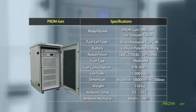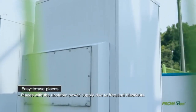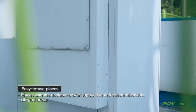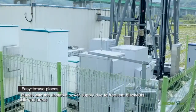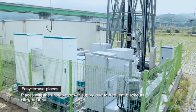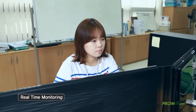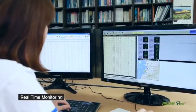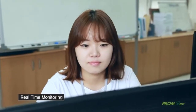Telecom Tower PromGen DM1000 is a small but powerful system. It can be used for backup or independent power supply of telecom towers in places with unstable power supply due to frequent blackouts and off-grid areas. It can be monitored in real time, and the operating conditions of systems in several places can be monitored by the network operations center at the same time.